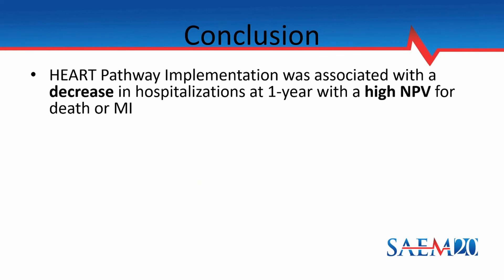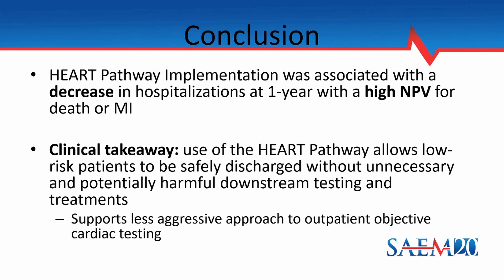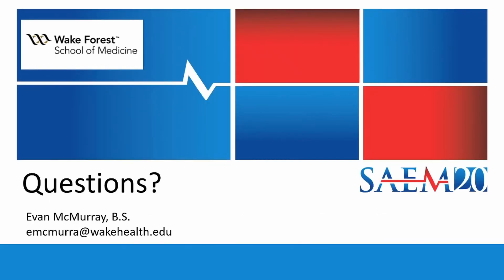In conclusion, the HEART pathway implementation was associated with a decrease in hospitalizations at one year with a high negative predictive value for death or MI. The clinical take-home point is that the HEART pathway allows low-risk patients to be safely discharged without unnecessary and potentially harmful downstream testing and treatments. This has big implications for outpatient colleagues such as cardiologists and primary care providers, as it supports a less aggressive approach to outpatient objective cardiac testing for patients seen in the ED and stratified as low risk. Thank you all for listening.